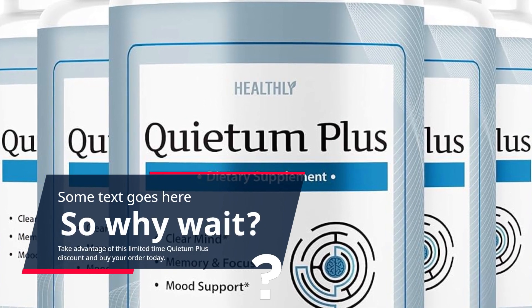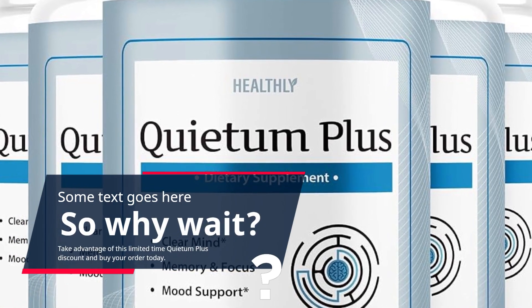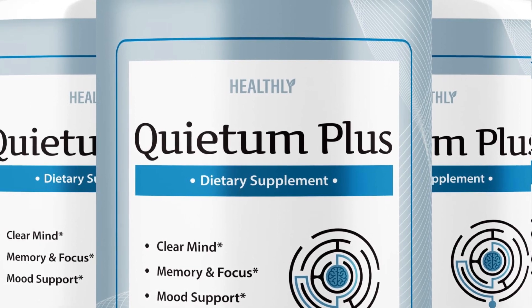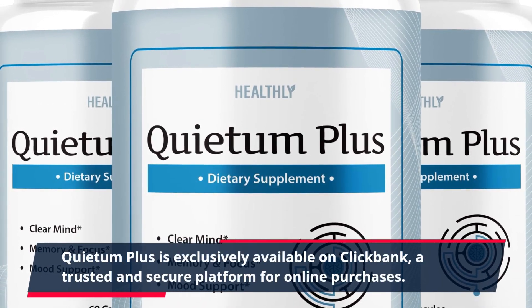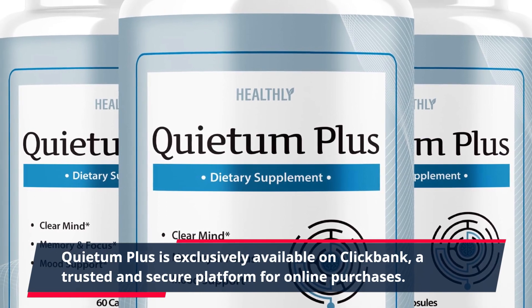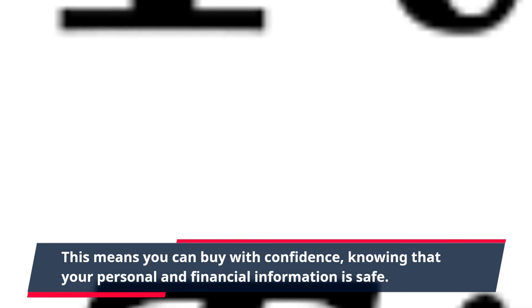Take advantage of this limited-time Quietum Plus discount and buy your order today. Quietum Plus is exclusively available on ClickBank, a trusted and secure platform for online purchases. This means you can buy with confidence, knowing that your personal and financial information is safe.